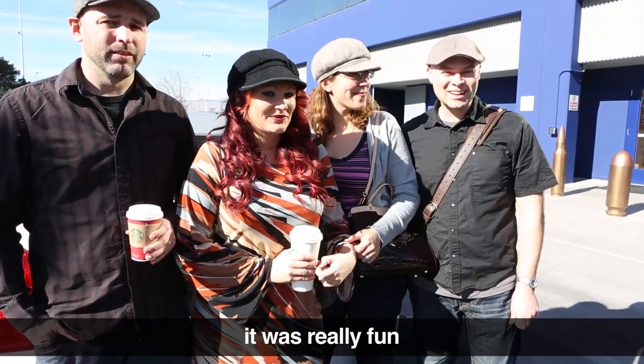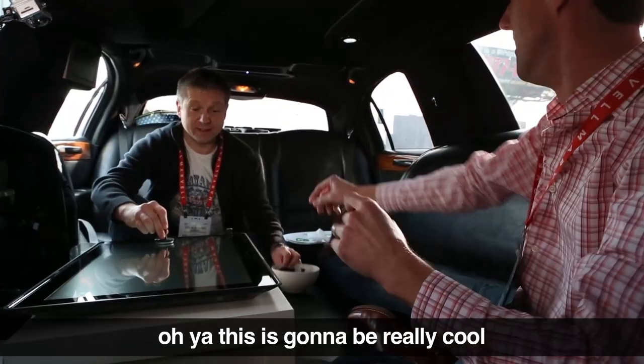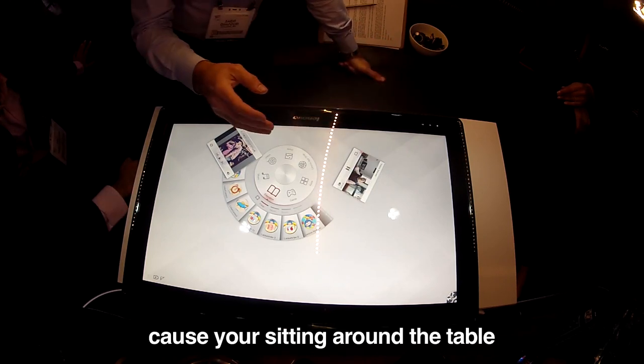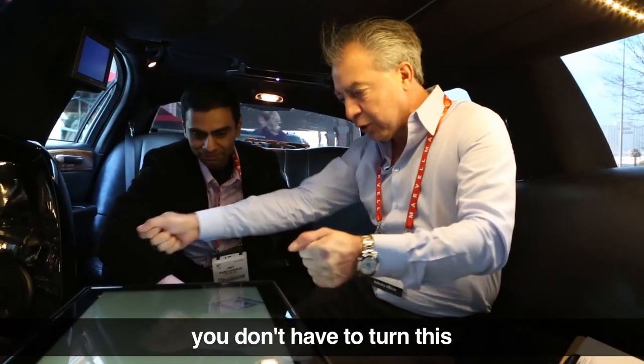That was really fun. I like the air hockey game — it was pretty good. Oh yeah, this could be really cool. You know, the nice thing is, regardless of where you're sitting around the table, it's actually important that you can put it — you know what I'm saying? You don't have to turn this.